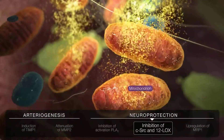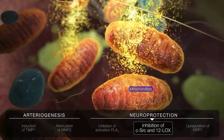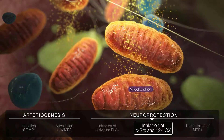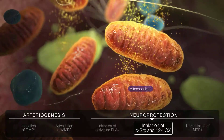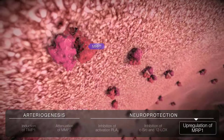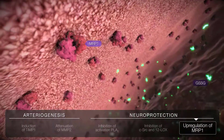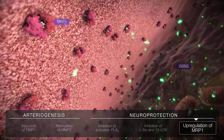Inhibition of CSRC activation and 12-lipoxygenase phosphorylation lowers production of the toxic substance nitric oxide. And induction of multidrug-resistance-associated protein 1 increases clearance of intracellular glutathione disulfide, a substance that triggers neural cell death when present in high levels.